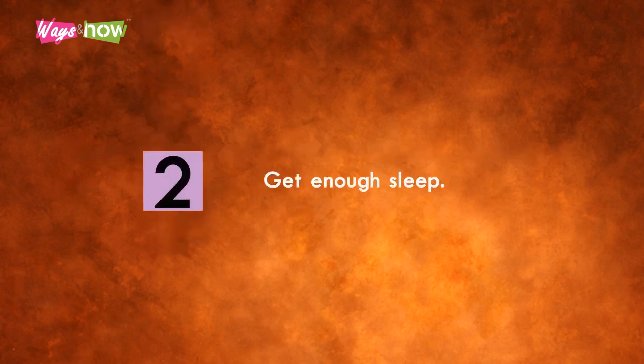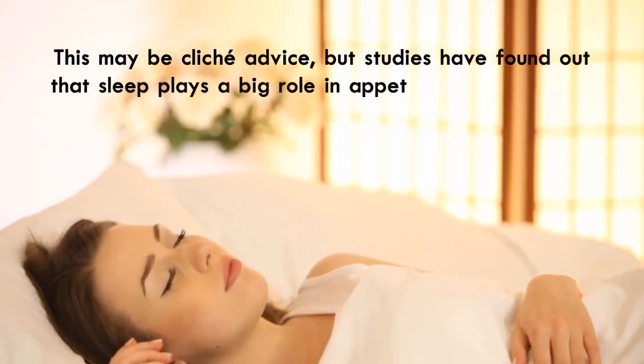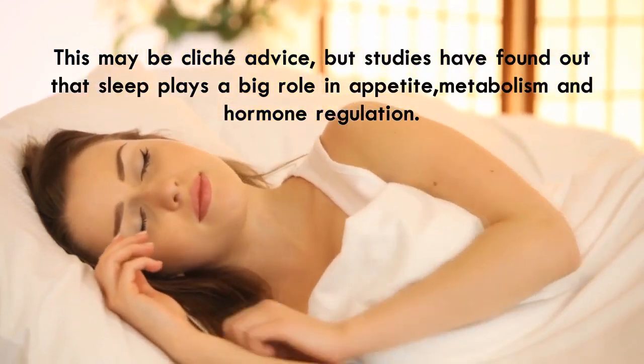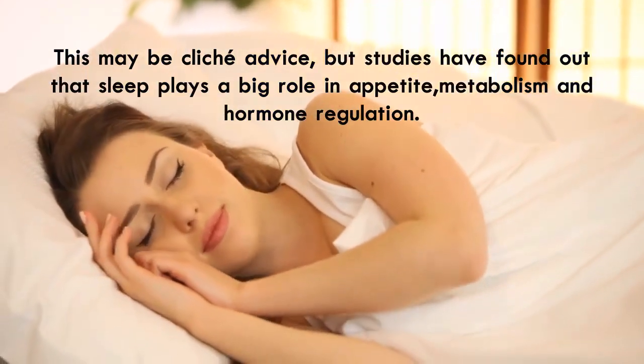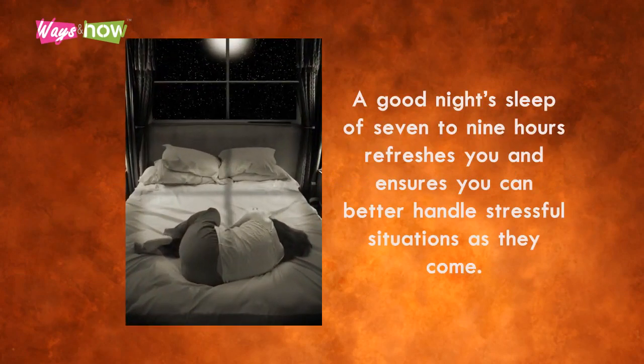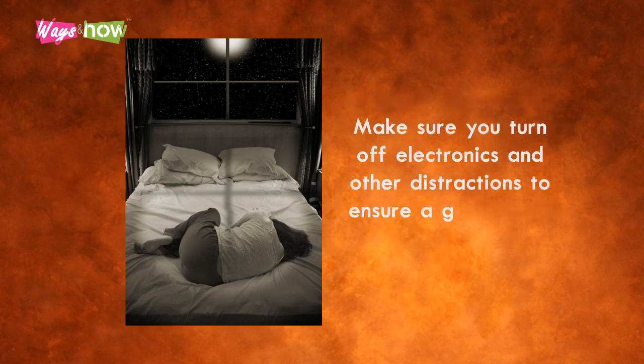Two: get enough sleep. Studies have found that sleep plays a big role in appetite, metabolism, and hormone regulation. Lack of sleep makes us wake up with rising levels of cortisol, not to mention the feeling of fatigue throughout the day. A good night's sleep of seven to nine hours refreshes you and ensures you can better handle stressful situations. Make sure you turn off electronics and other distractions to ensure a good sleep environment.